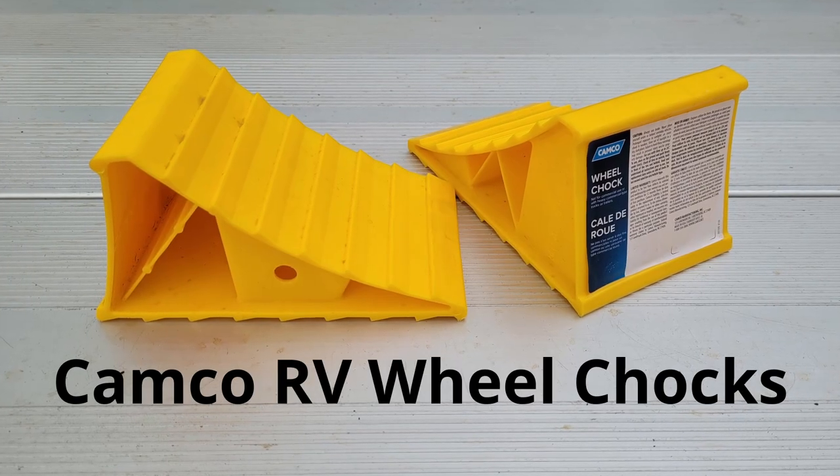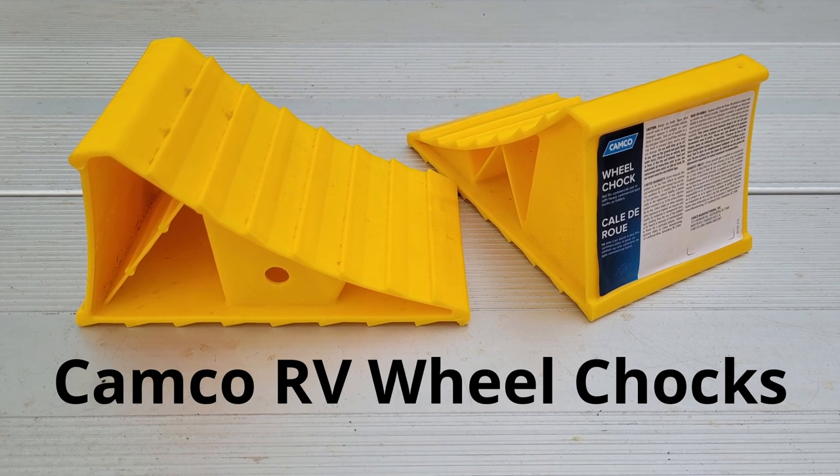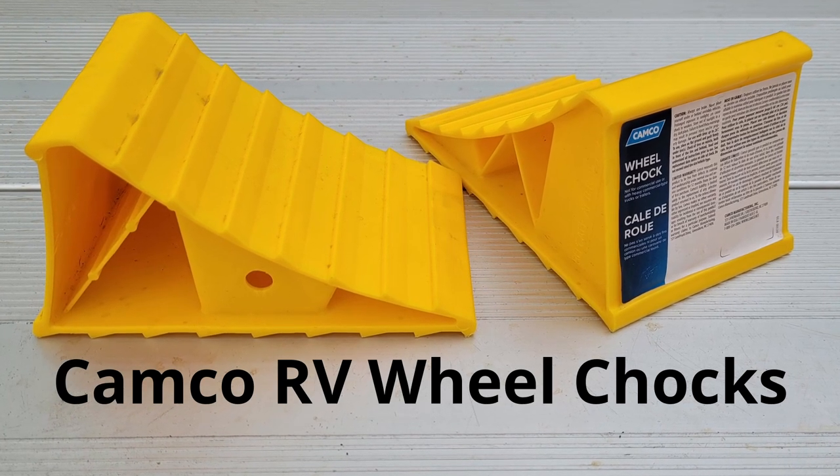The next thing I purchased were these Camco RV wheel chocks. These help secure the trailer in place and they worked really well on inclines and haven't slid around at all — at least not yet.